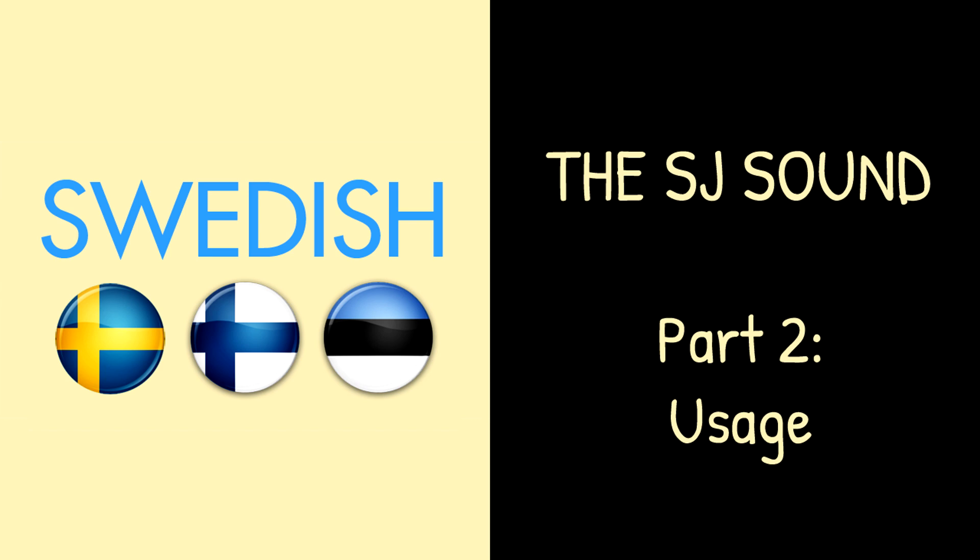Hi, and welcome to the second part of this video series on the Swedish SJ sound. I'm Adam, and in this video I'll explain when and how the different versions of the SJ sound are used. Unless you already feel confident in your pronunciation of both the front and back version of the SJ sound, I recommend watching part 1 before watching this one. I'd also like to underline that there is considerable variation regarding this sound, and that my classifications should be taken as general approximations rather than absolute truths.